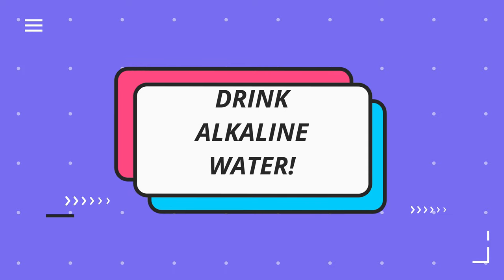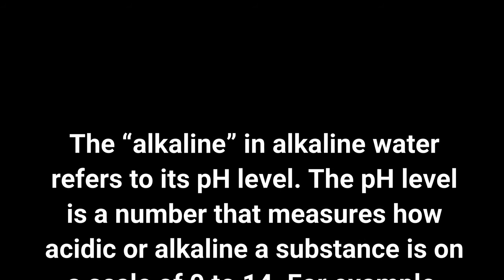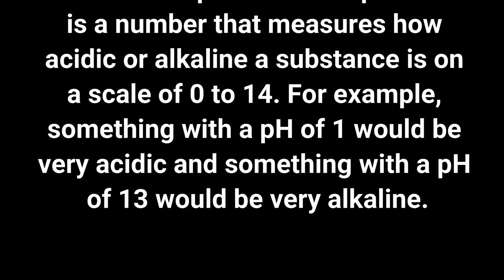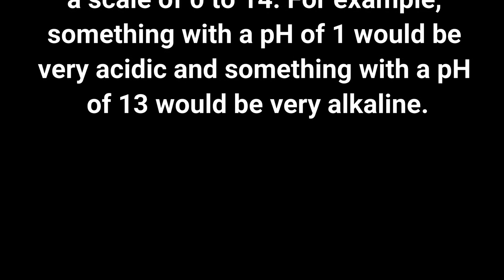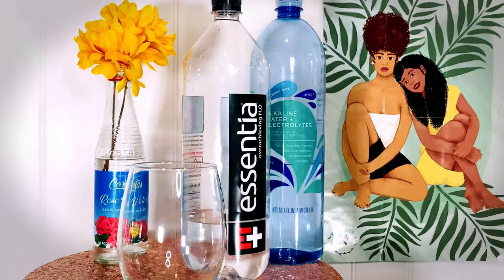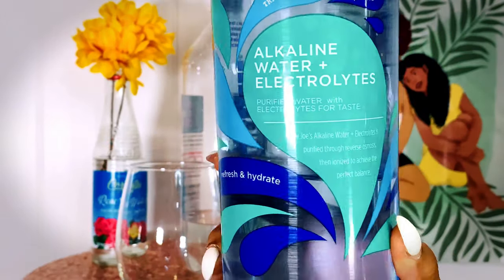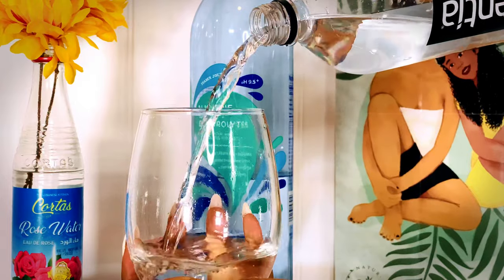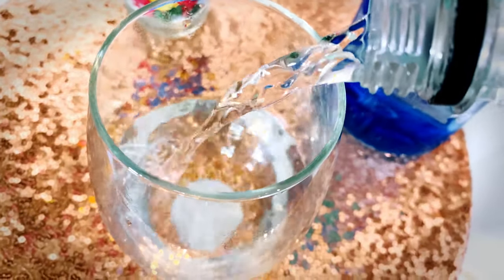The next important thing if you want to grow your hair long and fast in 2020 is drinking alkaline water. Alkaline refers to the pH level in the water, on a scale from 0 to 14. A pH of 1 is very acidic, a pH of 13 is very alkaline, and most alkaline waters fall between a pH balance of 7 and 10. The two alkaline waters I have here today are the alkaline water plus electrolytes from Trader Joe's and Essentia water. These are two of my favorites, but I drink many different alkaline waters.